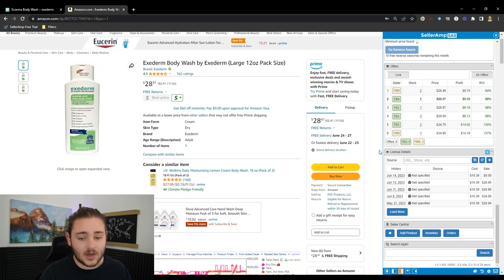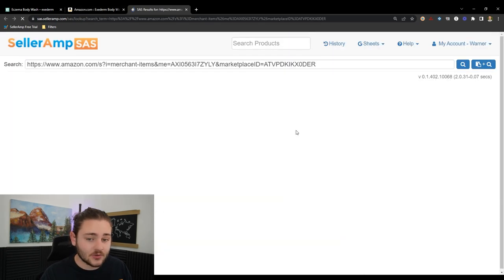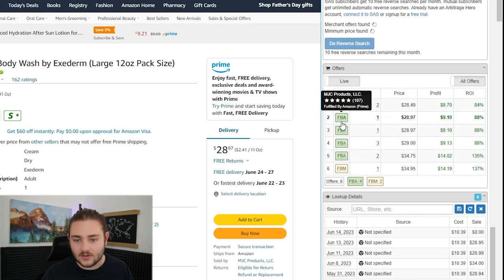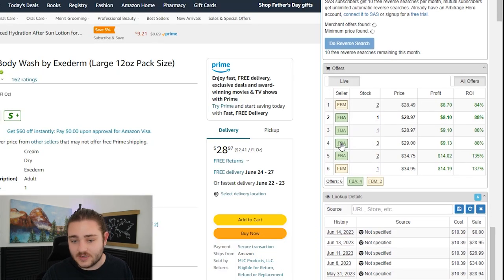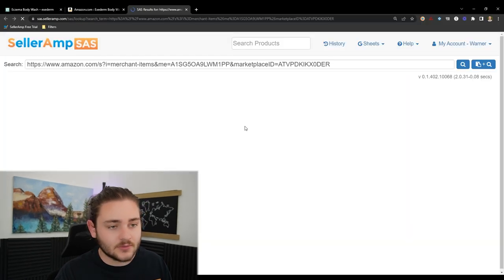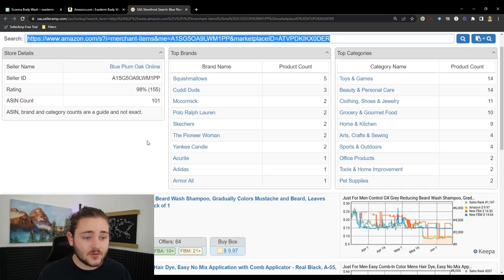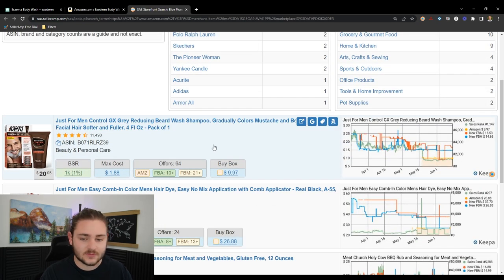We're looking at this body wash listing. Based on the fact that it's profitable, these sellers are going to be selling other profitable products. I see this seller right here — they've got about a hundred feedback. Typically I'm looking for 50 to 250 feedback on a listing. Using Seller Amp here, we can see what brands and categories they're selling. So if you're only ungated in certain brands or categories right now, you can niche down from there and see what potential there is for you.